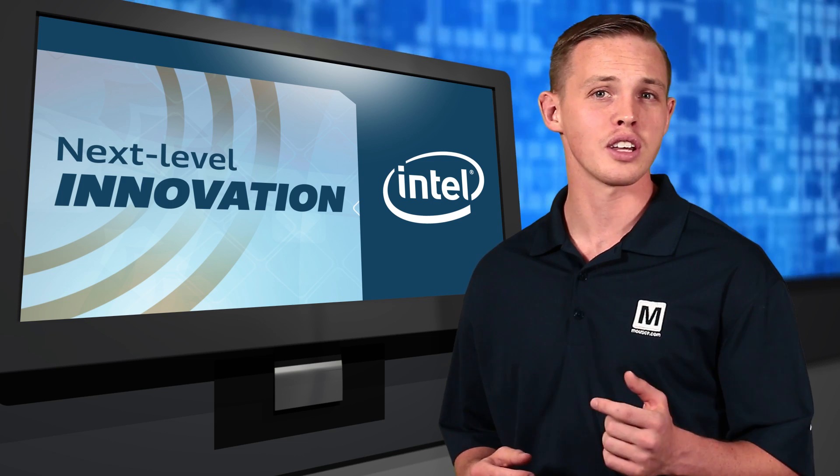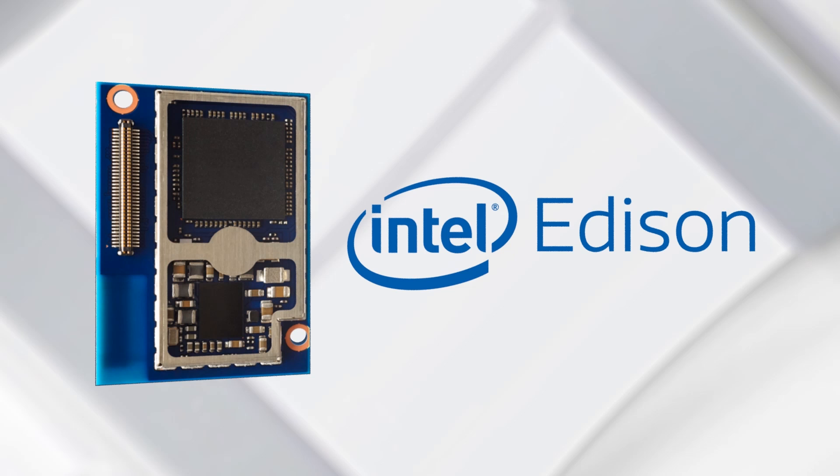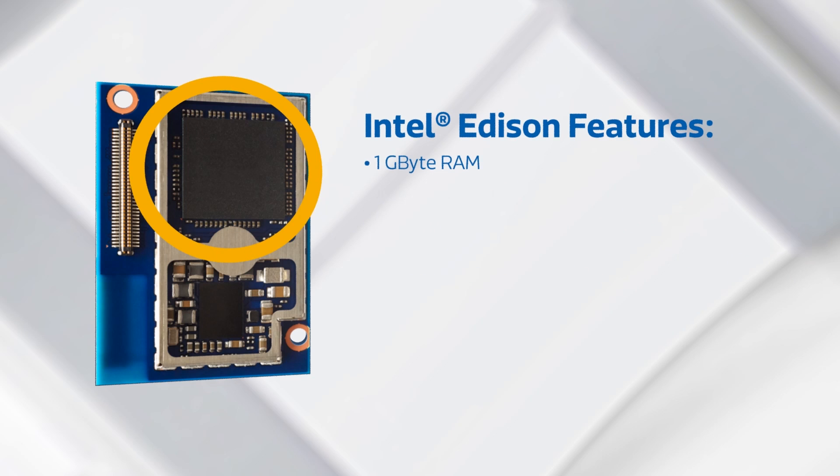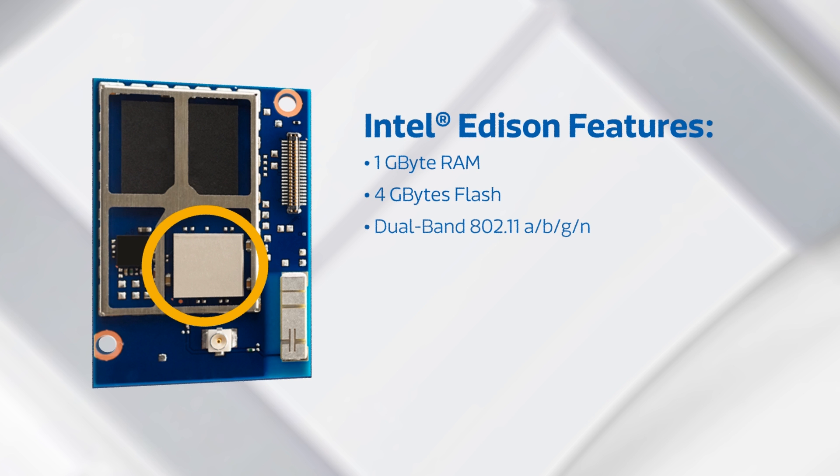With the Edison, Intel has taken innovation to the next level by including an unheard-of feature set in a small form factor. The Intel Edison includes 1GB of RAM, 4GB of flash, and supports dual-band 802.11 ABGN Wi-Fi as well as Bluetooth 4.0.